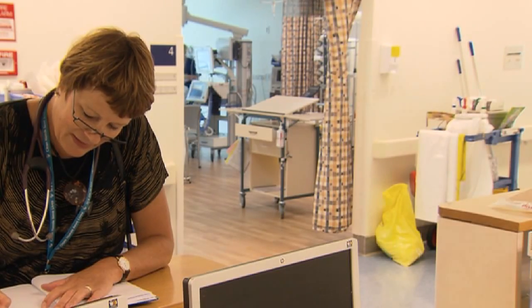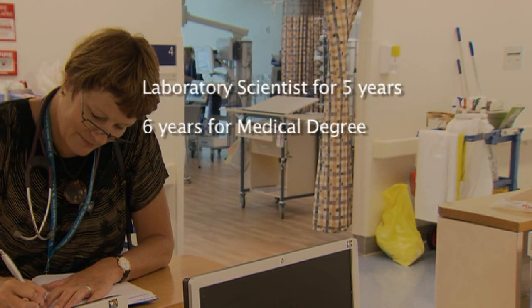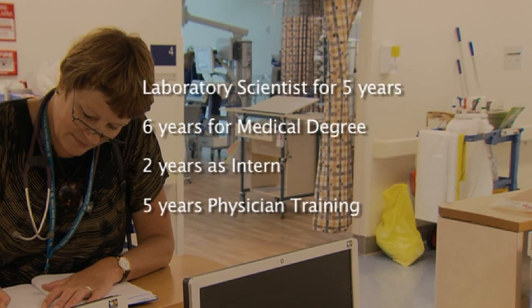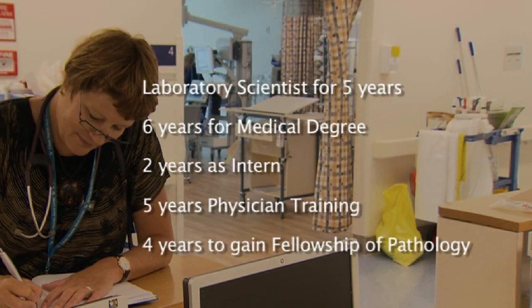Dr Roberts began her medical career as a lab scientist. She then spent six years doing a medical degree, two years as an intern, and then five years for physicians training. This was followed by another four years for her to gain her fellowship in the College of Pathologists.